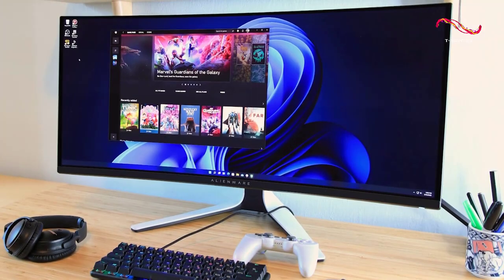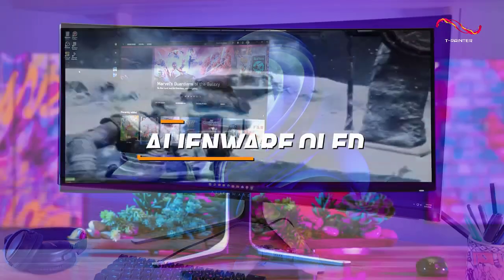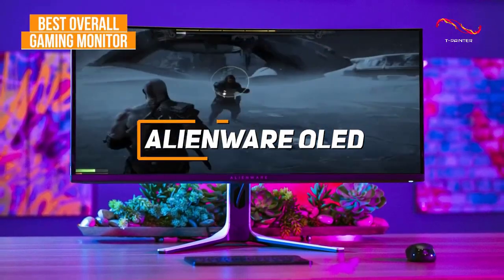Some people might be looking for a gaming monitor that offers an excellent combination of picture quality, color accuracy, and responsive gameplay. The Alienware OLED AW3423DW is my choice as the best overall gaming monitor in 2023.